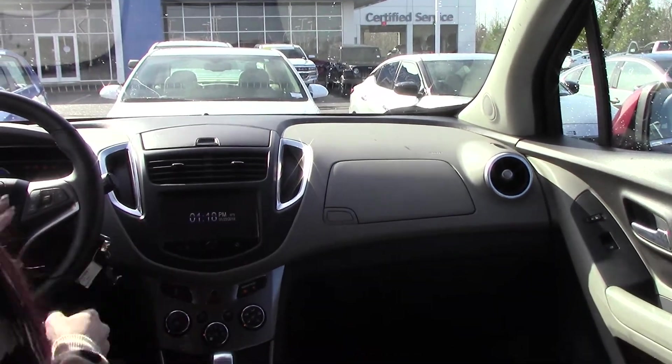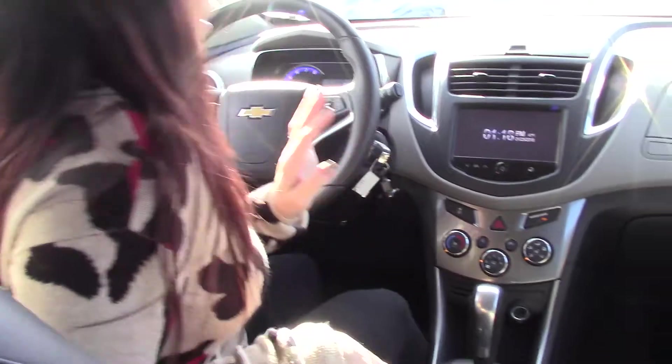As you can see, it's got your touchscreen, Bluetooth, lots and lots of great features, OnStar. If you have any questions or if you'd like to purchase this Trax, you can give me a call here at Hubert Vester Chevrolet at 252-291-2111. Thanks for tuning in.